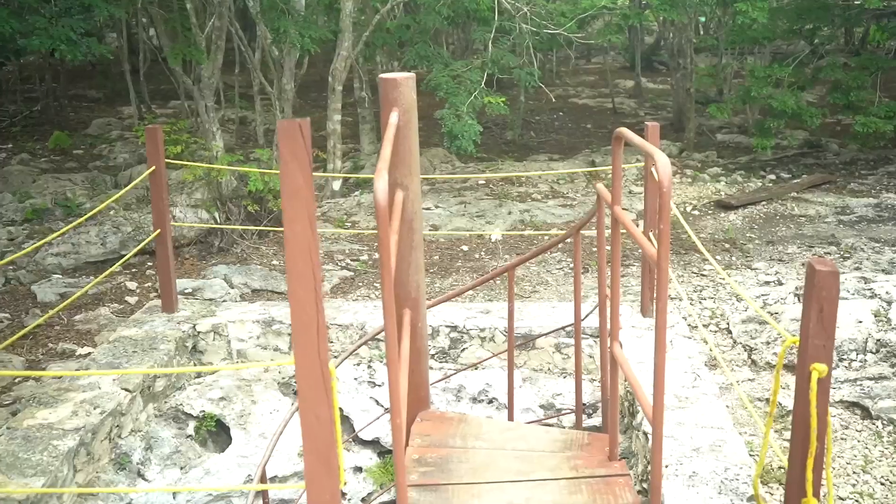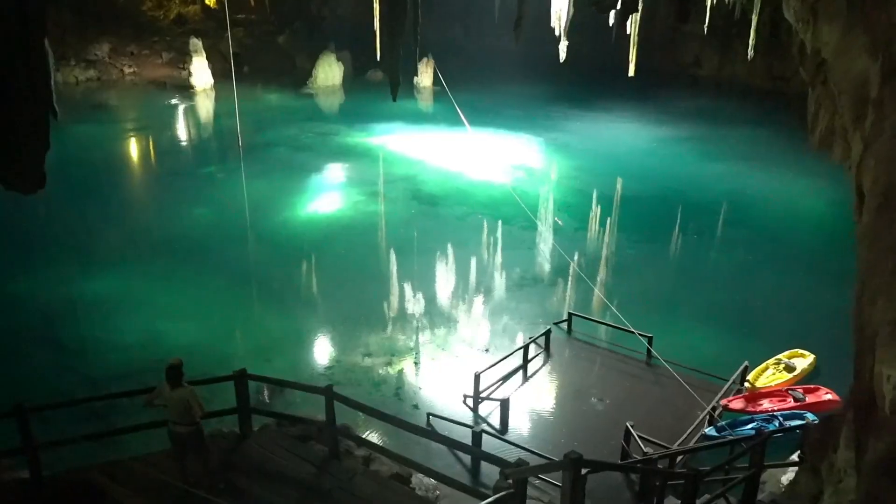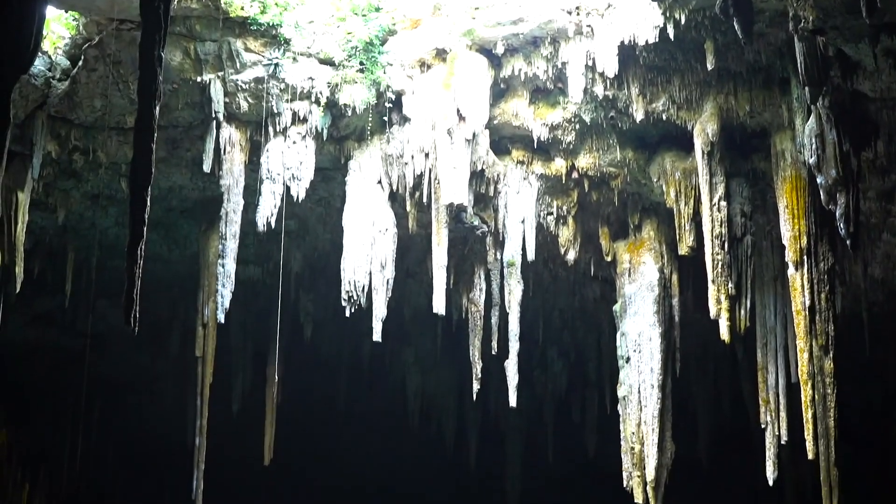Here we are at Ishkanal Haltun — it means limestone rocks, and this will be one of our stops here on our cenote tour for the day. So make sure you take a dip, get nice and cool, because after this we're going to hit the road and head to our next one.